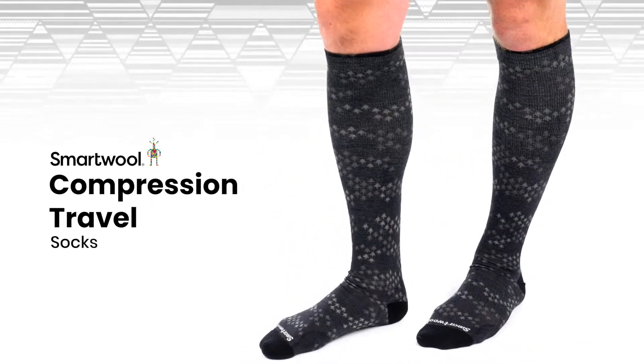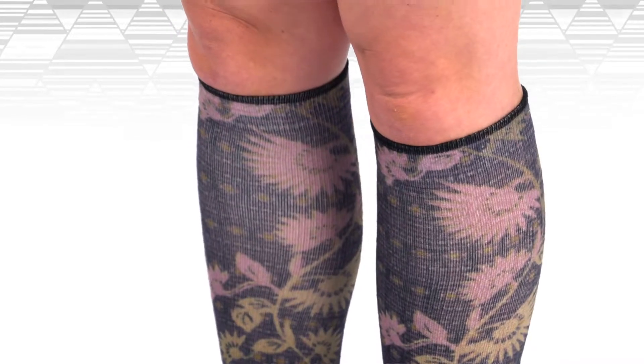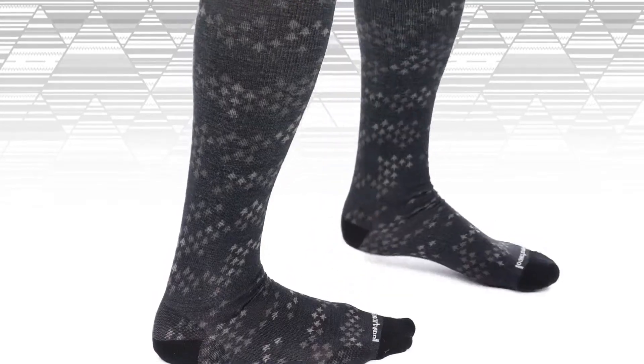SmartWool's new travel sock collection is designed to bring comfort, breathability, and travel-specific innovations to long days spent on the road or on a plane. These compression travel socks are designed to keep your feet supported and healthy. The 10 to 20 millimeters of mercury graduated compression rating helps aid recovery, perfect for helping you feel refreshed after long plane rides or extended road trips.